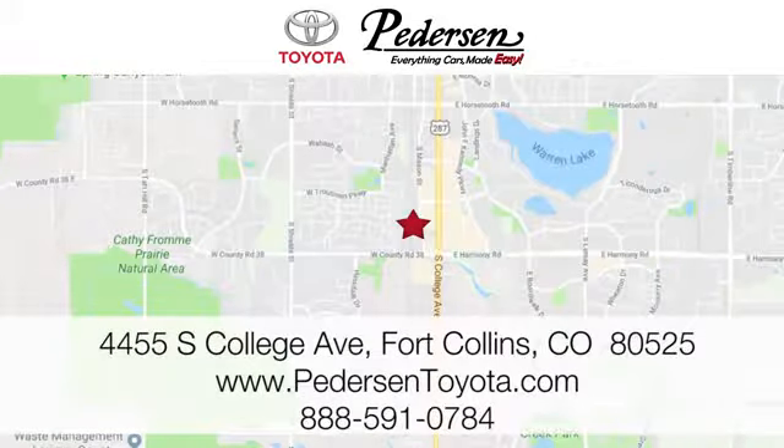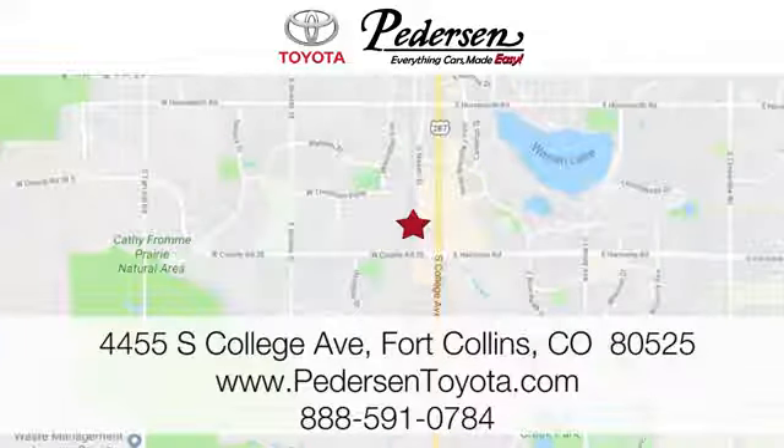We're conveniently located at 4455 South College Avenue in Fort Collins, Colorado. Or online anytime at petersontoyota.com.